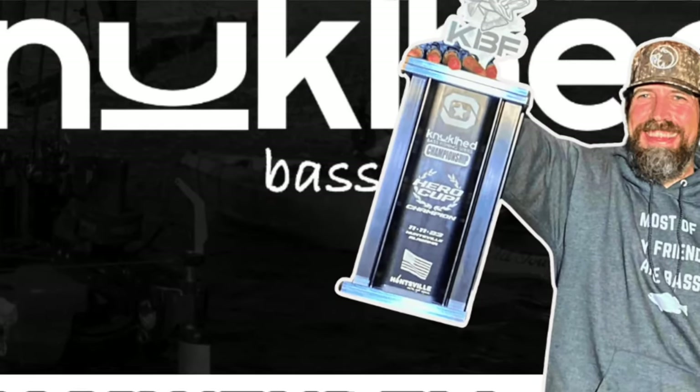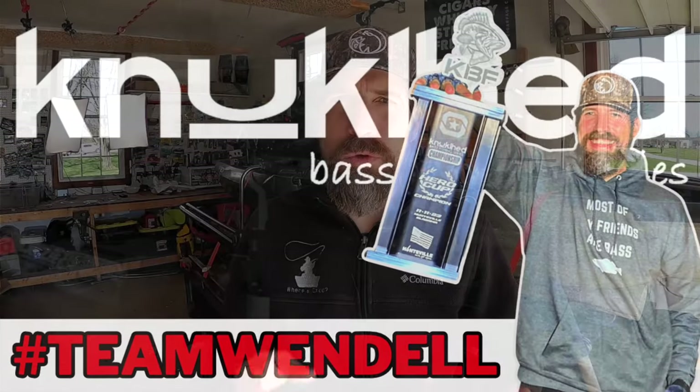So what is the Knucklehead Bass Fishing Series and why are guys like Chad Hoover, Fluke Master, Fishing with Graham, Spirited Dead, Fishing Creek Fishing Adventures, and so many others involved in it and talking about it? Let me walk you through it.